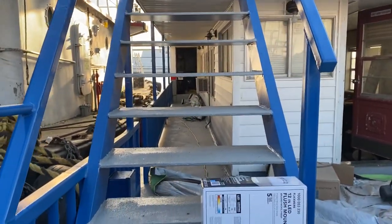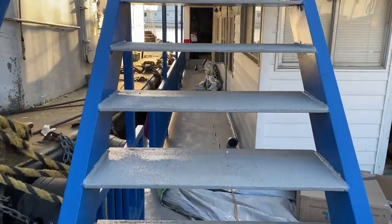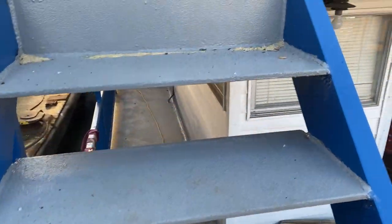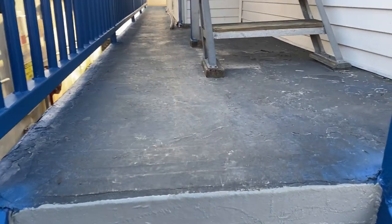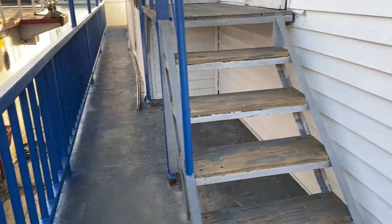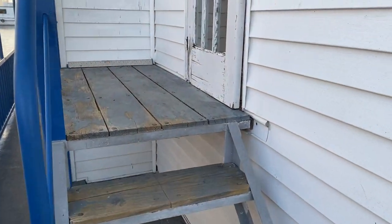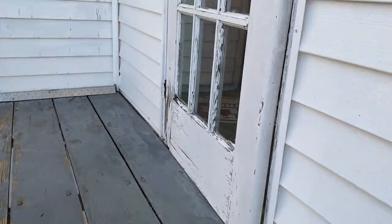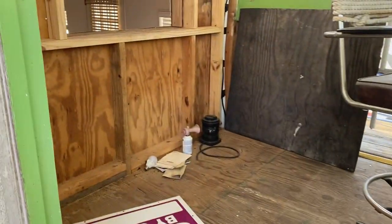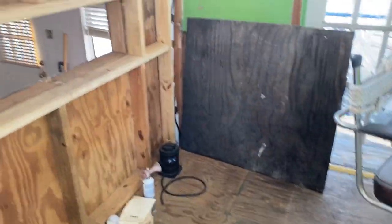Let me walk you upstairs and show you the work that's been done in the stateroom — and I'll try not to fall over. Jean just said 'careful' because he knows me too well! So let's go up here. This is the pilot house. We're waiting on some exterior doors, but it's looking pretty awesome.